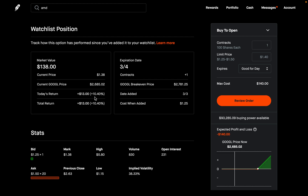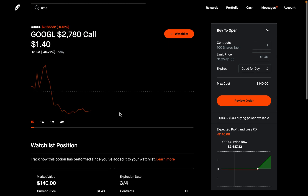Today's return is up $13, or up 10%. The total return is the same since I added this option today. Since the cost when I added it was $125 and right now it's $138, my hypothetical return is around $13 to $15. This allows me to track this option and see how I would have done had I really purchased this call option with real money. If I had actually purchased this, I'd be up $15 right now. Robinhood keeps track of it all without risking real money, so it's very useful.